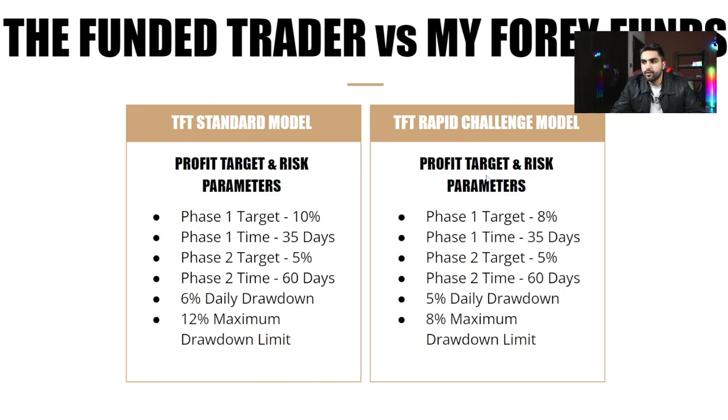The Funded Trader Rapid Challenge model has a Phase 1 profit target of 8% in 35 days and a Phase 2 target of 5% in 60 days. You get 5% daily drawdown and 8% maximum drawdown. A key difference from the Standard model is that there is no minimum trading days requirement in the Rapid Challenge — you can complete Phase 1 and Phase 2 in one day each. The Standard model requires a minimum of 3 trading days.